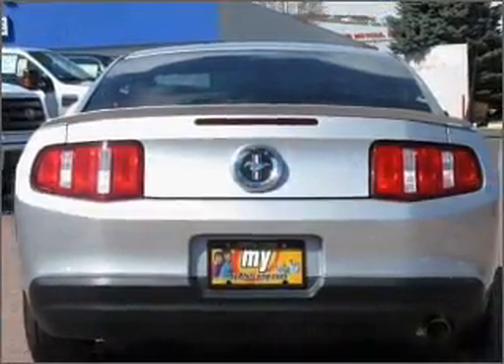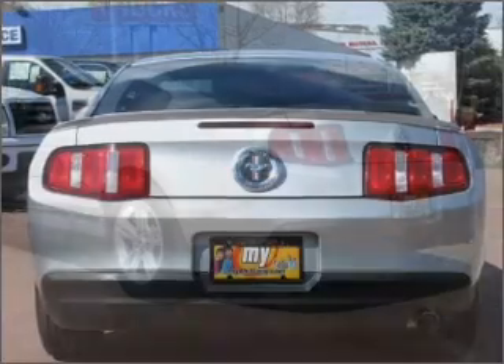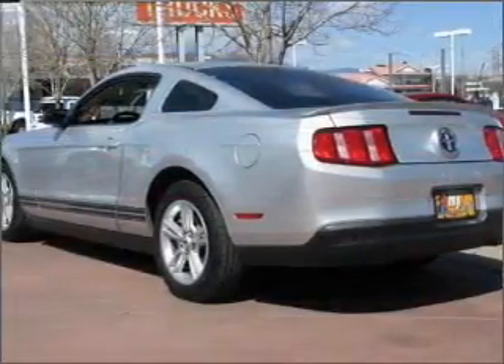Get there fast. This engine is power-packed. The manual transmission gives you more control and a better driving experience.